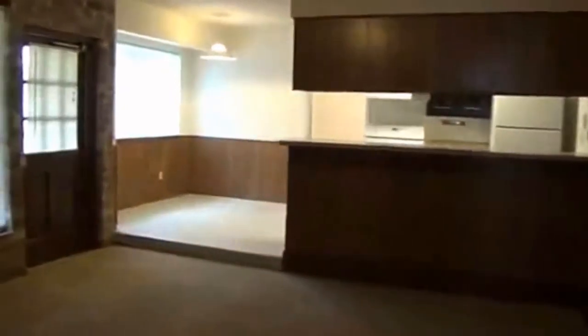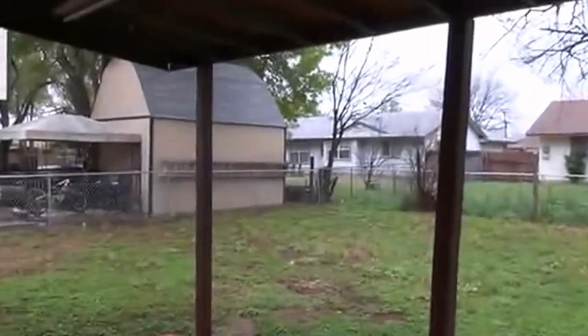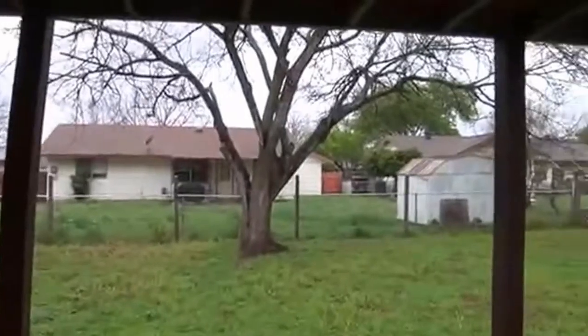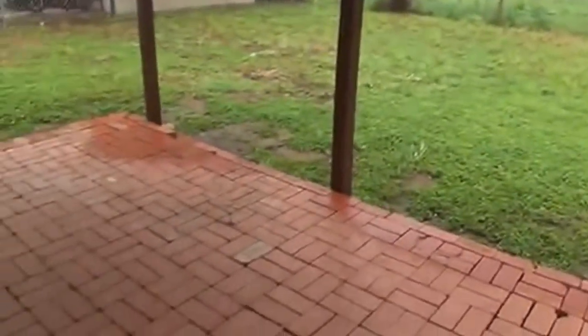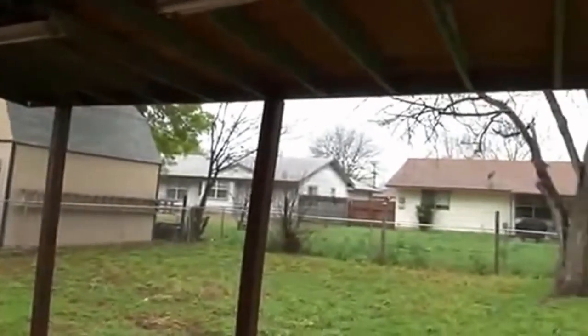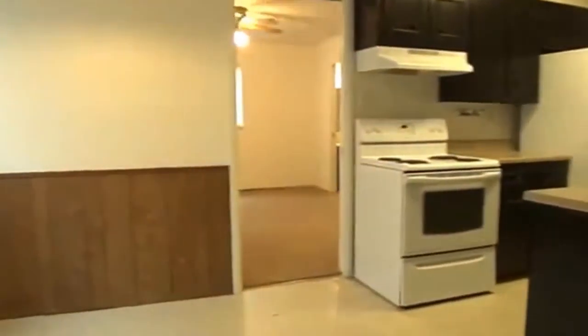Let's go back through the living room. Before we hit the kitchen on the other side of the house, we're going to go straight out this door and look at the backyard. Pretty good-sized backyard — it has a chain link fence around the back and a brick patio that's covered as well. That gives you a view of the backyard.